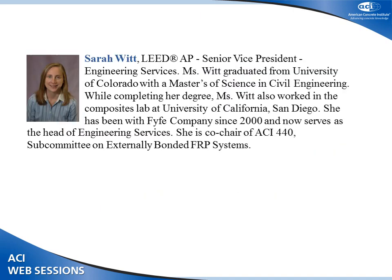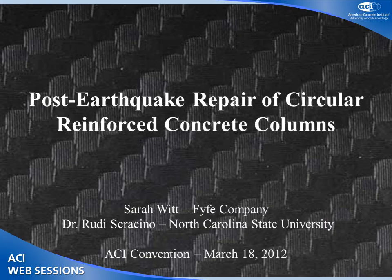We're going to have our first speaker, Sarah Witt, who is a senior project engineer at FYFE Company, LC San Diego. She received her master's degree in civil engineering at the University of Colorado. She's been working with FYFE Company since 2000, and she's very actively involved in ACI Committee 440. Thank you to everyone for coming to my talk today on the post-earthquake repair of circular reinforced concrete columns.